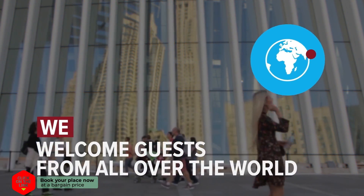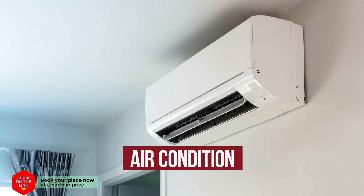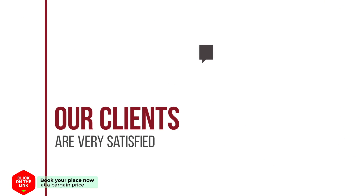We welcome guests from all over the world. The hotel has comfortable rooms, air condition, free Wi-Fi, and parking. Our clients are very satisfied.